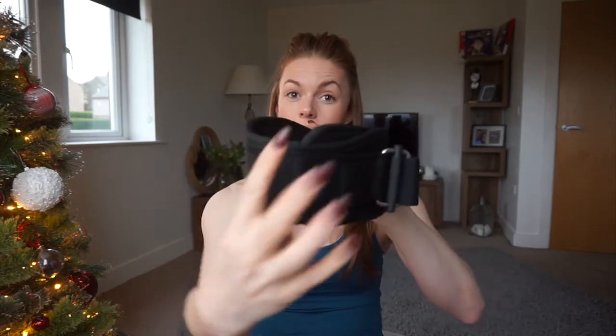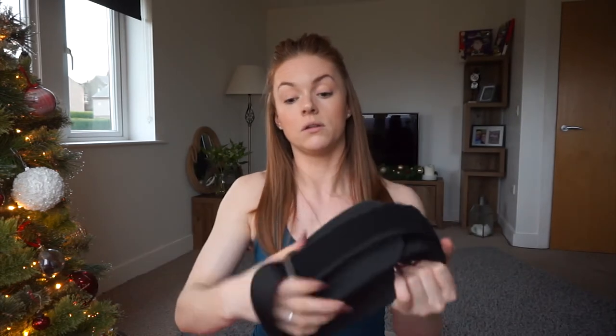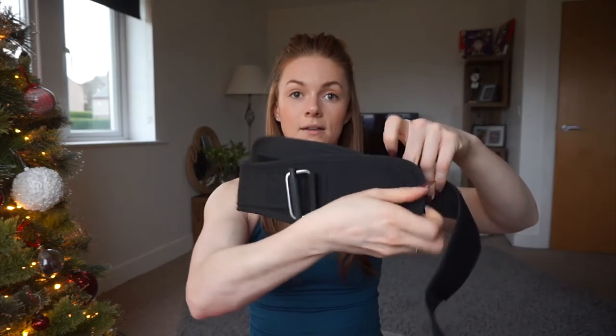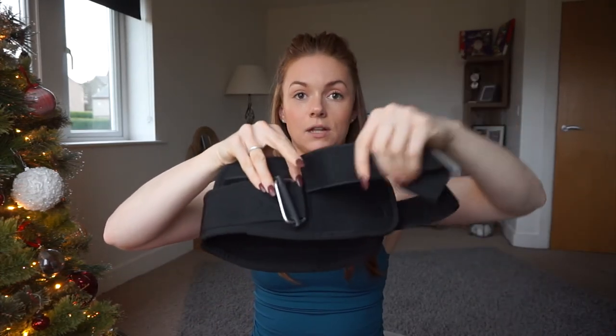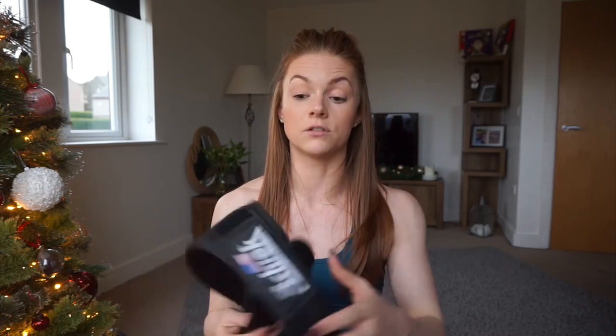My lifting belt — it's a Schiek women's lifting belt. You can see the shape: it goes thinner at the front sides, wider at the back, and slightly wider at the front too. It has double velcro — not like a powerlifting belt that locks, just velcro that fastens and threads through a loop to pull it tight. This is an extra small. My waist is about 25 inches normally; at competition it comes down to around 23.5 to 24 inches.